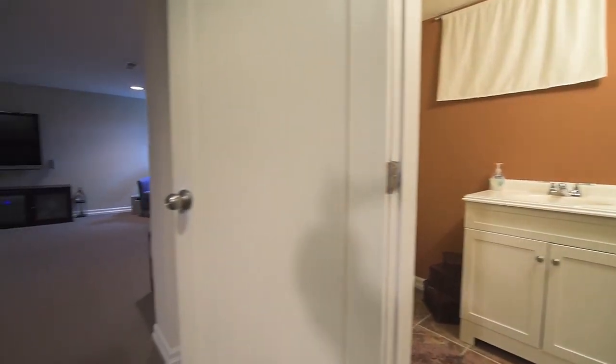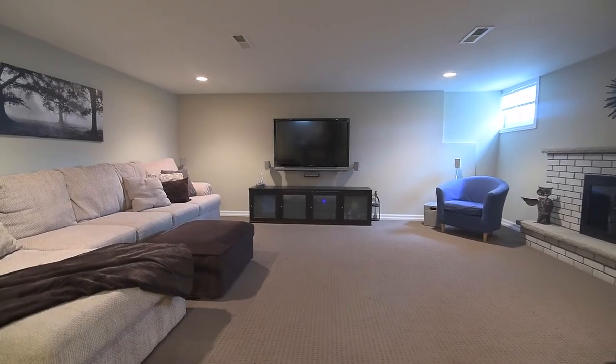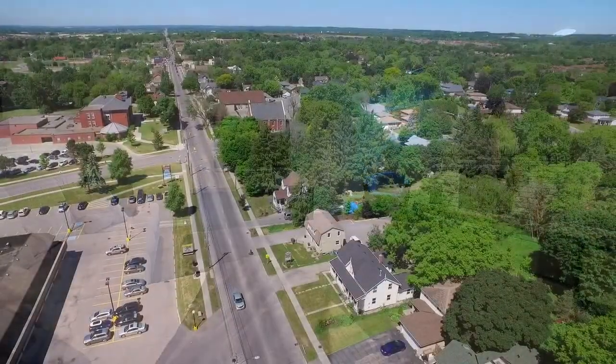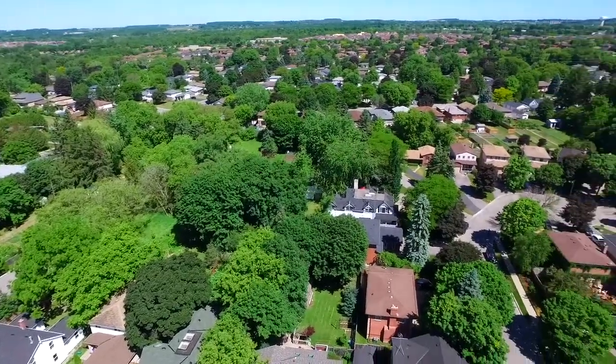Just minutes away from the heart of Stouffville's historic downtown and Main Street, this home is close to shopping, restaurants, public and GO transit, schools, parks and places of worship, with golf courses, conservation areas and access to Highway 404 just short drives away.